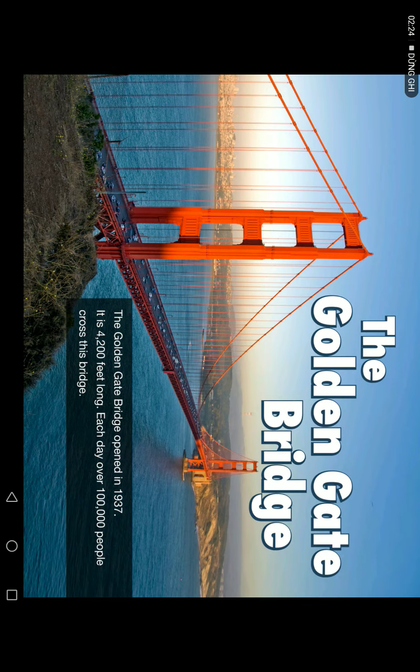The Golden Gate Bridge opened in 1937. It is 4,200 feet long. Over 100,000 people cross this bridge each day.